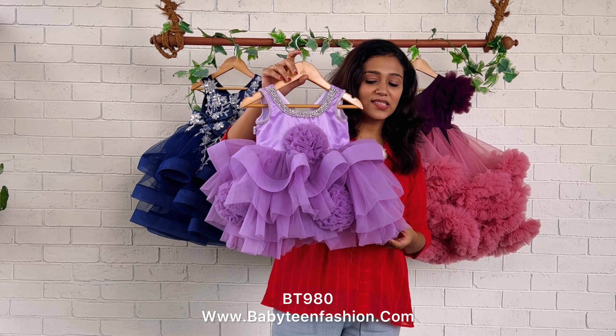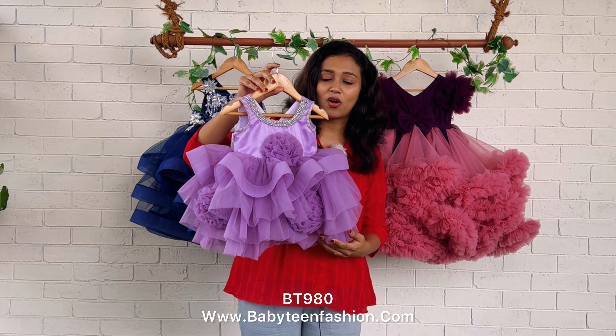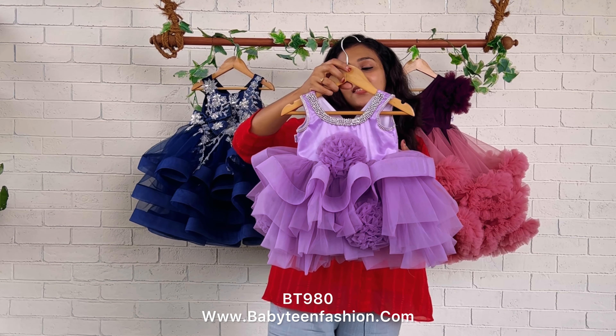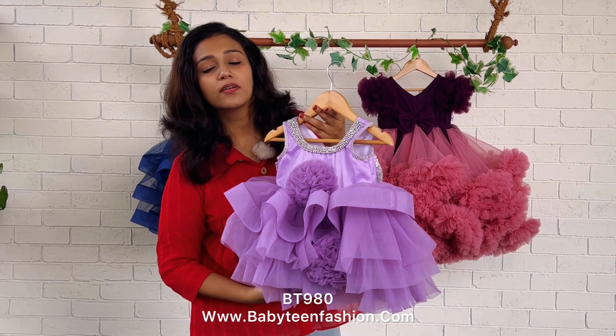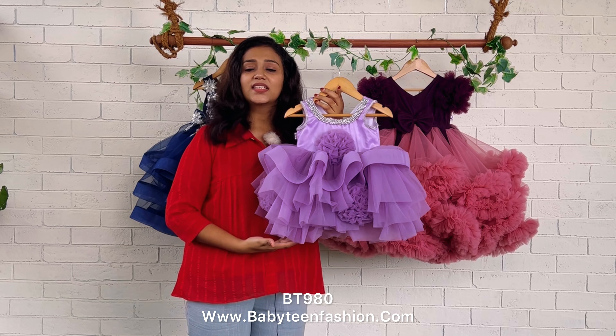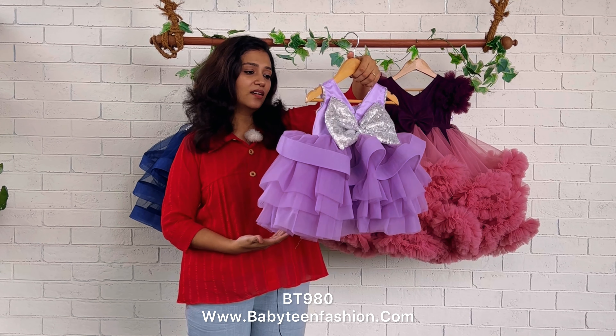Today I have with me this very small, very elegant pattern — a tiny dress to show you all. If you want to custom make the dress in a bigger size, the length of each layer will change according to the total length required for the size you have selected. You can also place the order as-is by going to our website and searching the product using the product code.